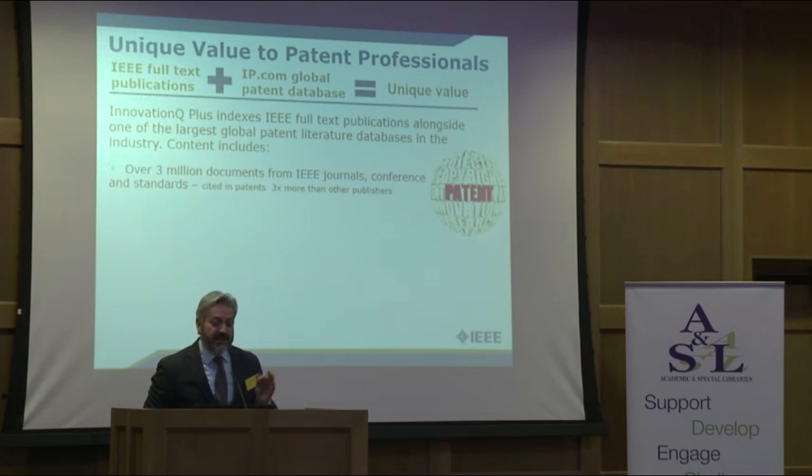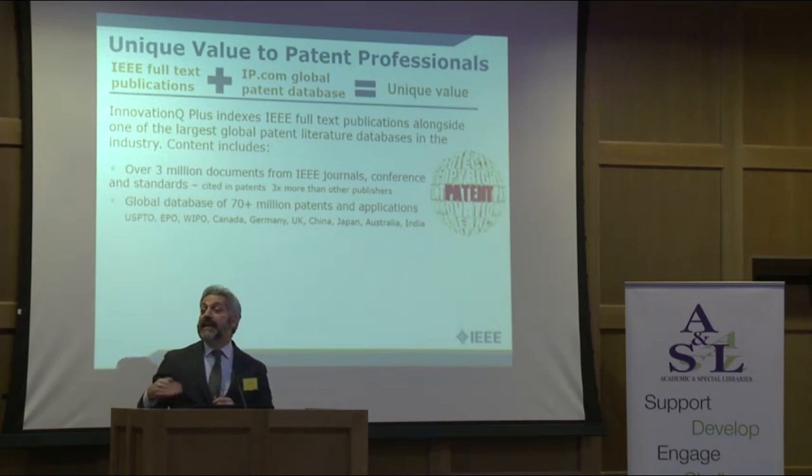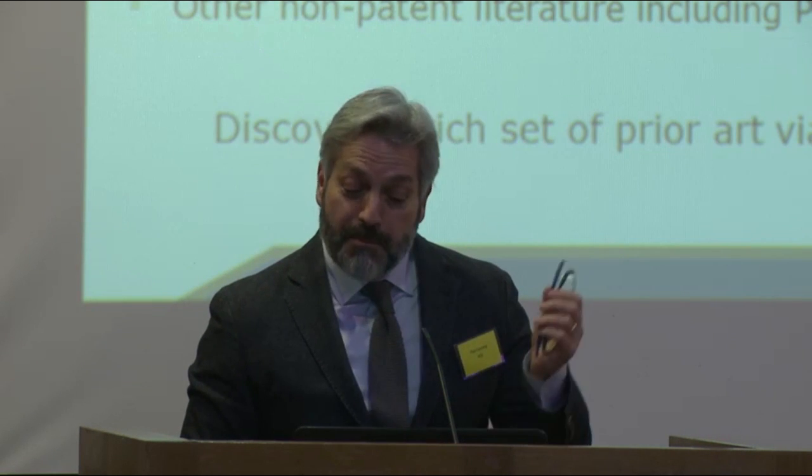The unique value starts with the content: 3.4 million IEEE journals, conferences, and standards; a global database of 70 million patents from all the key patent offices throughout the world, plus patent applications — even before the patent is granted, it becomes valid patent prior art. There are also proprietary art databases, university licensable technology — a database of universities throughout the world who have proprietary licensable technology, in encryption perhaps — and PubMed Central data as well. So that's all part of the prior art searching that's available.